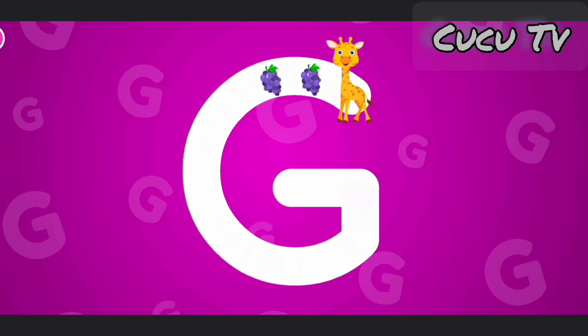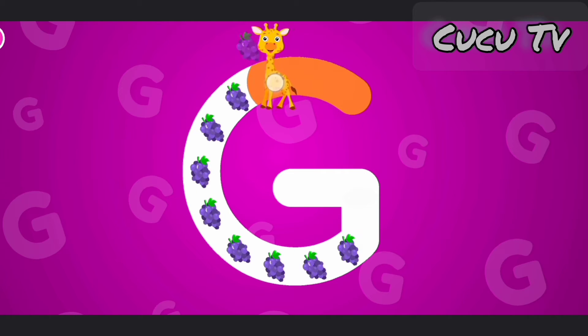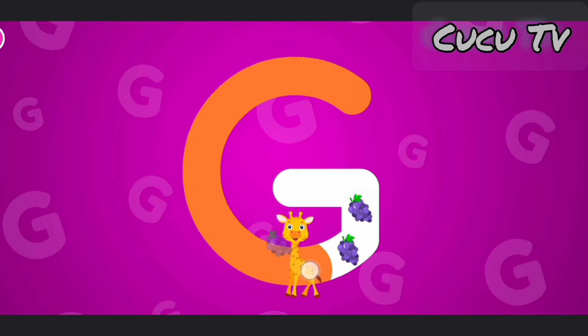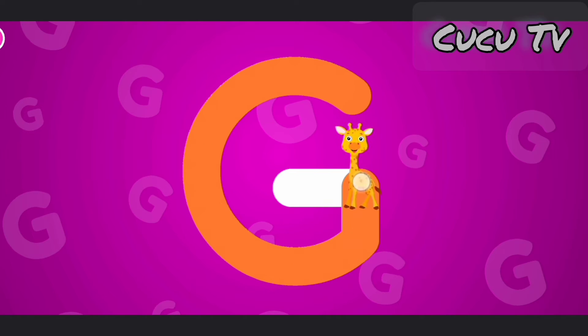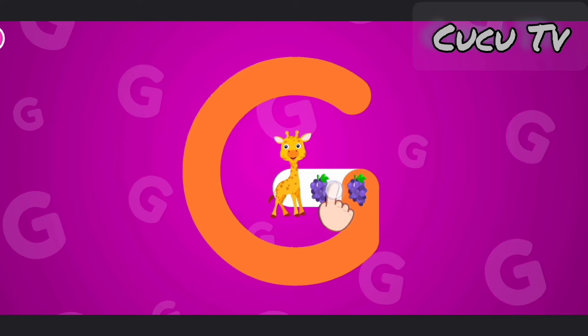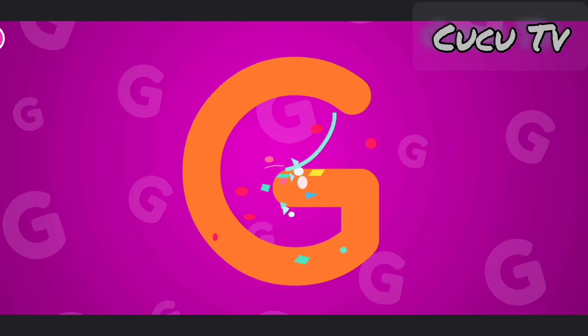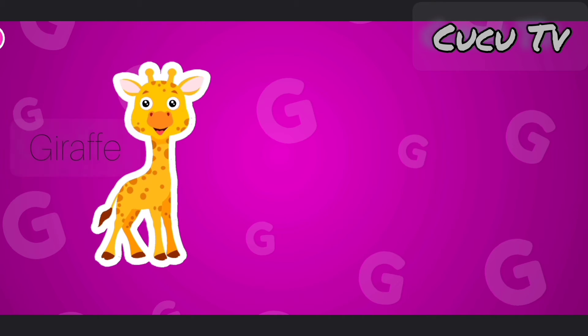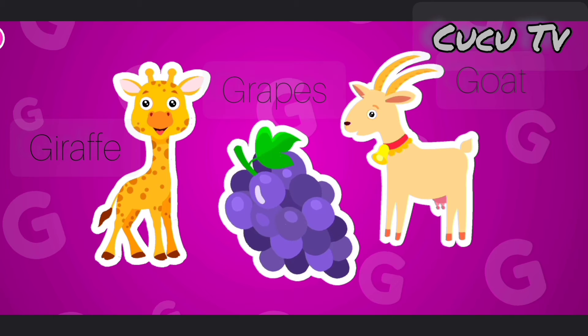This is the letter G. G is for giraffe, goat, grapes.